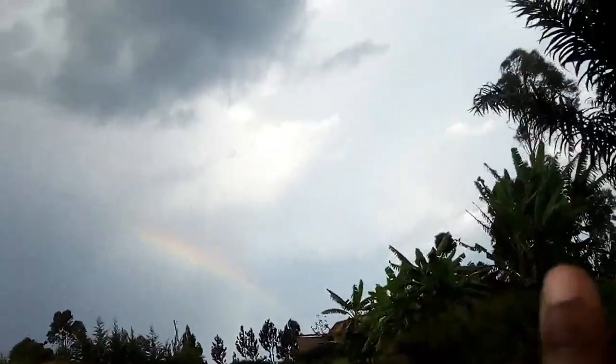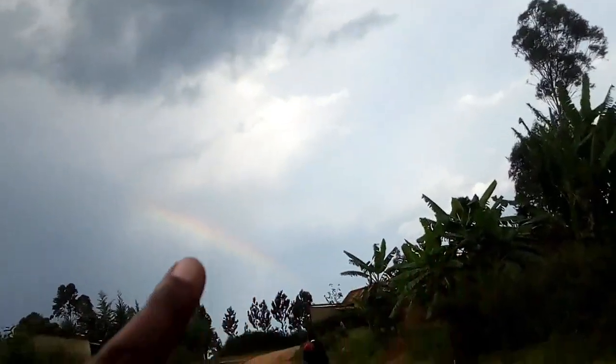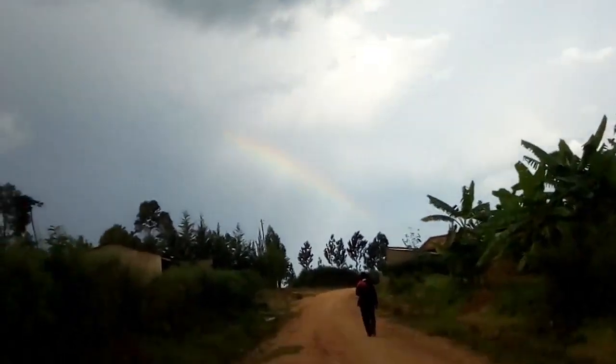Can you see a rainbow? Where — here, with my finger! It's a rainbow!